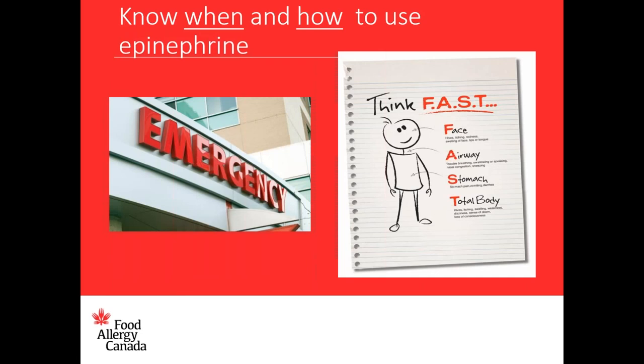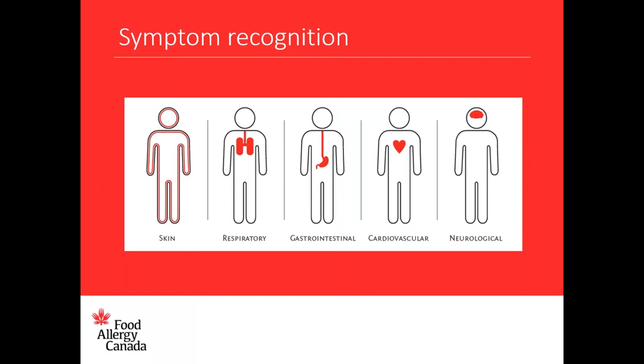Knowing how to recognize a reaction and the steps of the emergency plan including how to use epinephrine is vital. Anaphylaxis is not a common occurrence but if everyone feels confident about the key steps, an emergency situation is likely to be less stressful and administration of epinephrine will not be delayed. Here we see a graphic showing the symptoms of anaphylaxis, highlighting the body systems that can be involved: skin, respiratory, gastrointestinal, cardiovascular, and neurological symptoms.